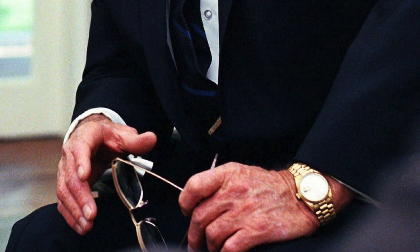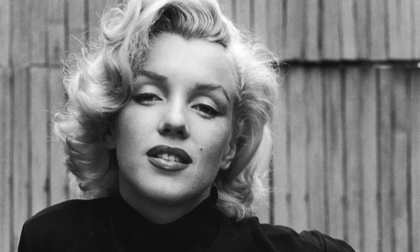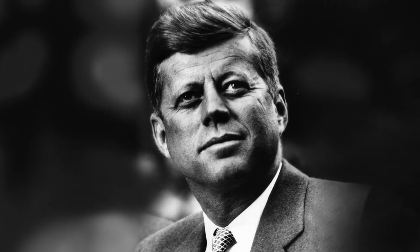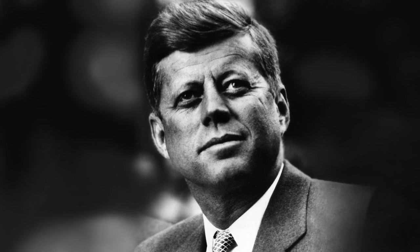Lyndon B. Johnson famously wore the Day-Date a fair amount during his term from 1963 to 1969, as did several other noteworthy leaders over the years. There was also a Rolex President that Marilyn Monroe bought and had inscribed for JFK, which made it to auction back in 2005, fetching a healthy $120,000.